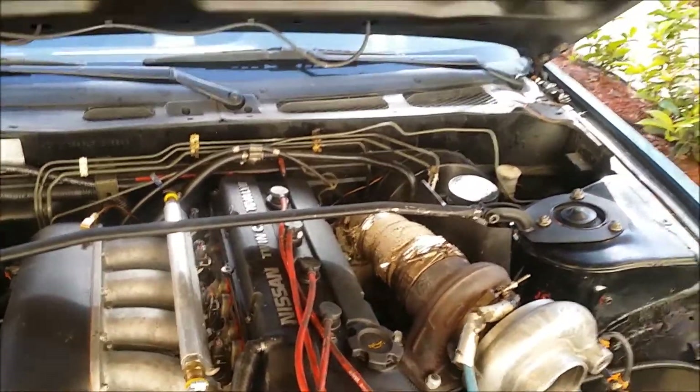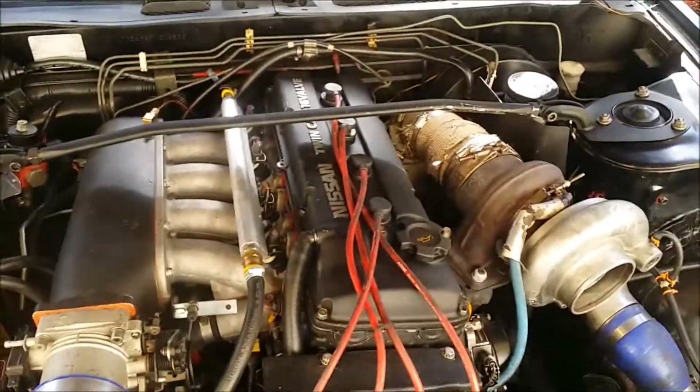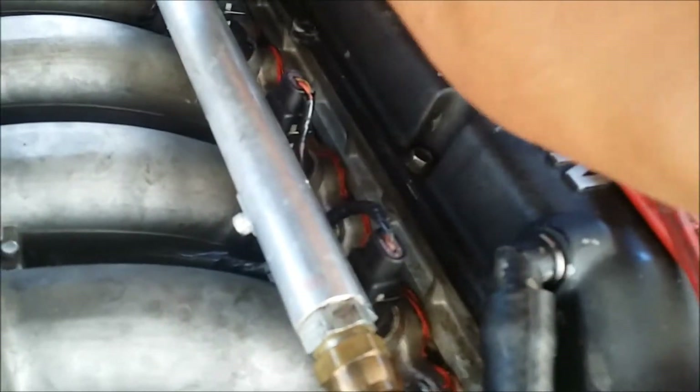Once I get into boost, it raises the fuel pressure and helps unseat that sticking injector. This is what happens now — when you unplug number four it should do this, because you'll hear the RPMs drop.